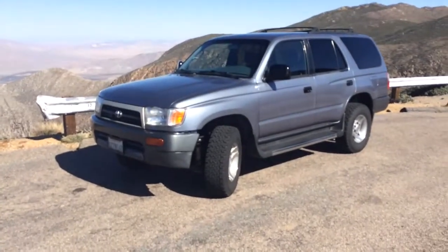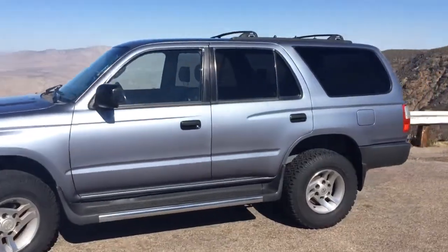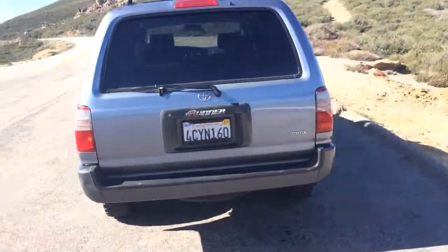This is a 1998 Toyota 4Runner for sale. It is two-wheel drive, four-cylinder, and it's a stick shift. It's got BF Goodrich tires — still a lot of tread, good life in those tires.